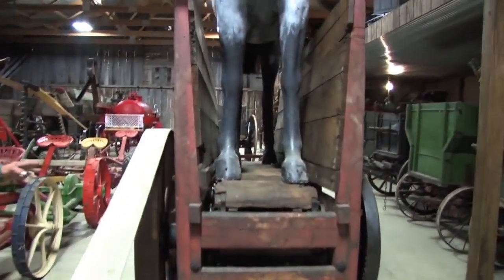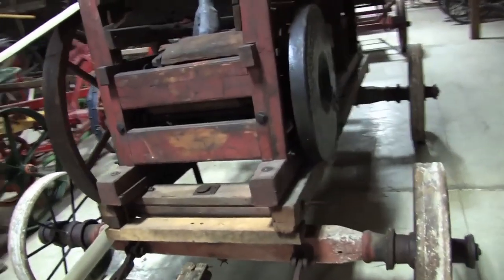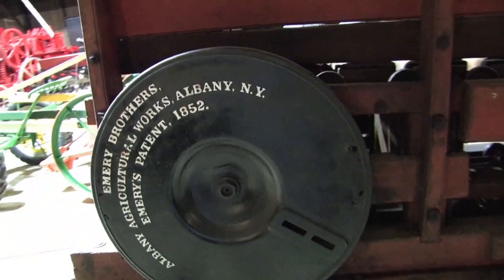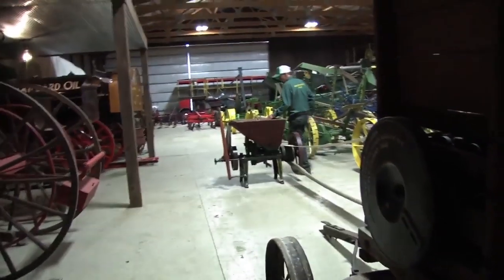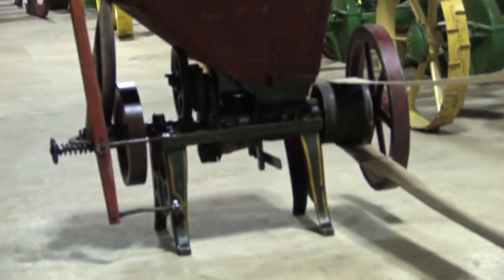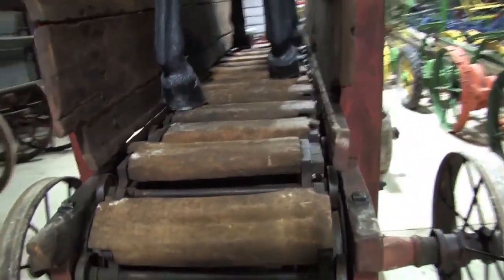Over here in this corner we've got another treadmill, and this is an Emory. This was built in the late 1800s — it was patented in 1852, so you know it is quite old. Basically the horse walked on this and it powered, in this case, a little grain grinder, a feed grinder, to make feed. It was a way, before we had gasoline power, to eliminate hand power.